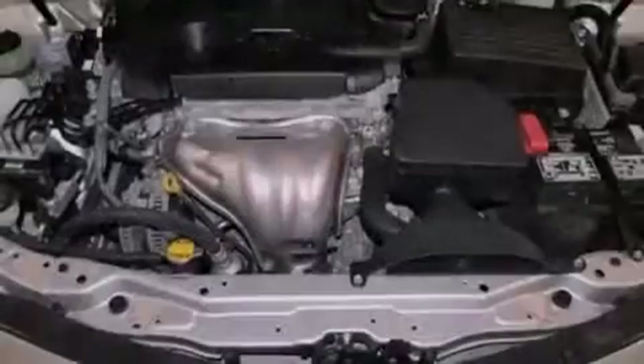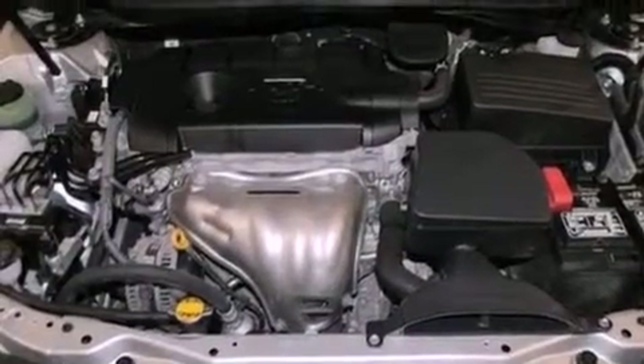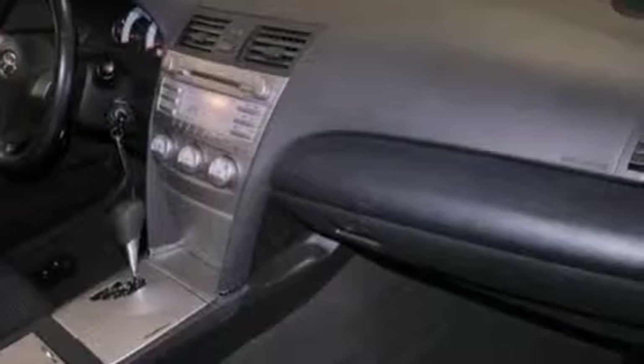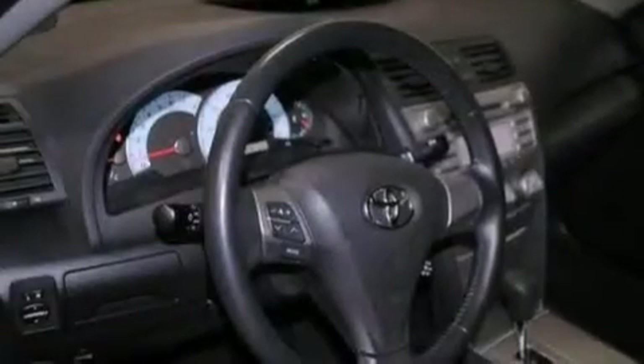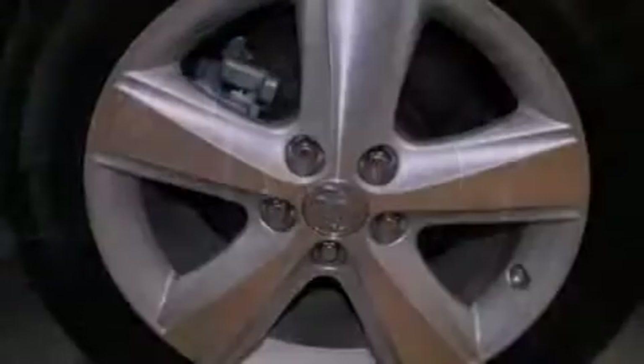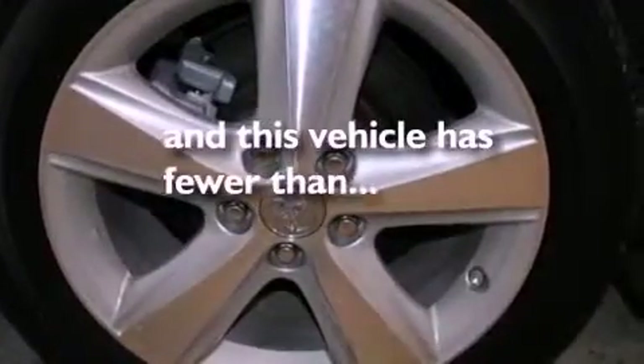All of the following features are included: aluminum wheels, a low tire pressure indicator, traction control and stability control systems, a CD player, a leather-wrapped steering wheel, performance tires, a passenger side vanity mirror, an anti-lock braking system, and a power driver's seat. This vehicle has fewer than 41,000 miles on the odometer.